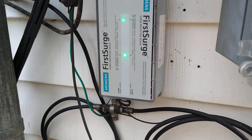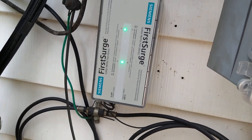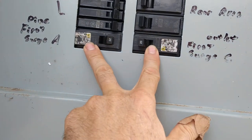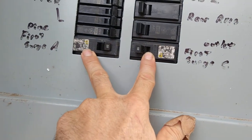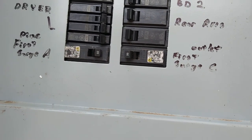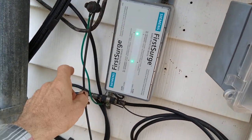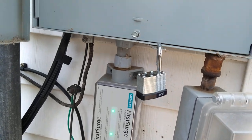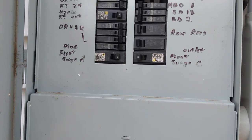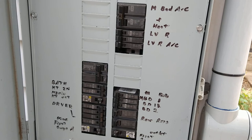It ties into two breakers here so that if there's a surge it can come back through these breakers, through this box, and back out through the ground supply inside the box, so that hopefully it won't light up all your circuits or even get hot enough to light up your house and burn it down.